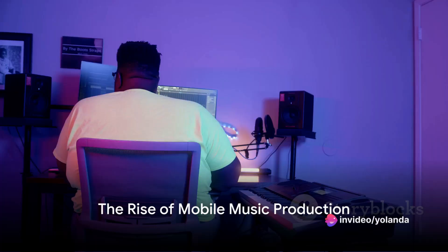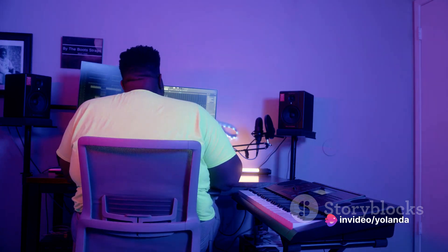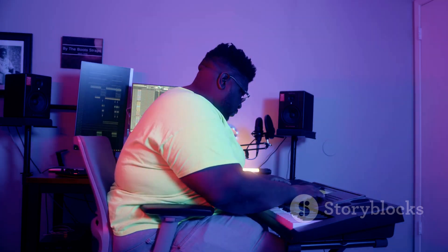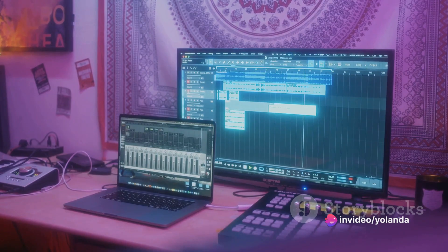In the ever-evolving world of music production, how has the rise of mobile devices transformed the way we create music? FL Studio Mobile, a powerful music production app, has been at the forefront of this transformation, providing a portable studio for creators on the go.